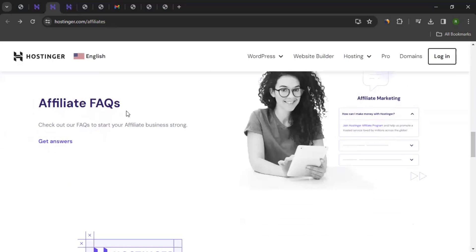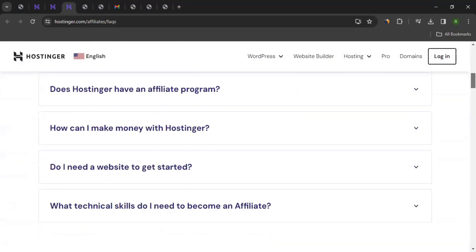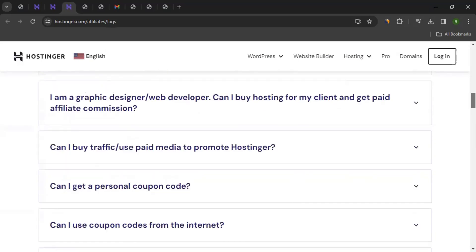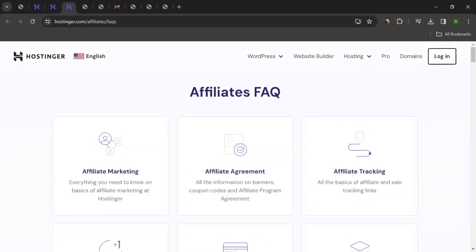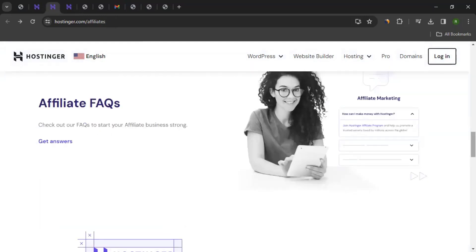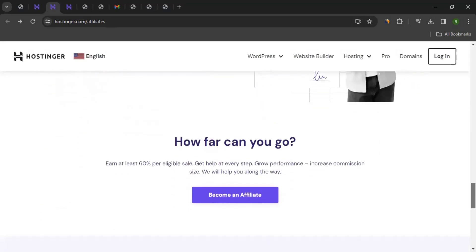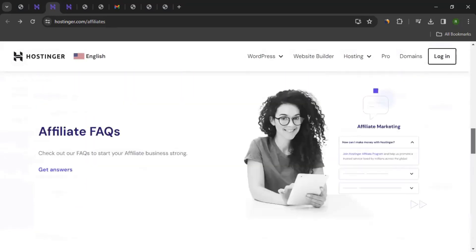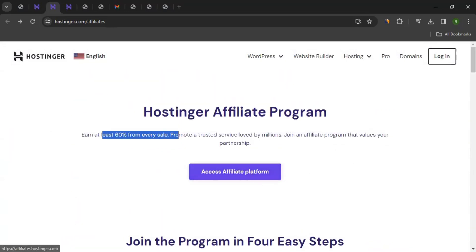Then comes the affiliate FAQ section. You can click on "Get Answered," which will take you to the affiliate FAQ page. Here you will find different sections and frequently asked questions. You can explore these questions and answers. I will be covering the important things in this video, but if you have more questions, you can come to this page. Scrolling down the affiliate program page, you also get assets like banners, and there's an agreement you can explore. To log in, you can click "Access Affiliate Platform," or to sign up, click "Join Now."